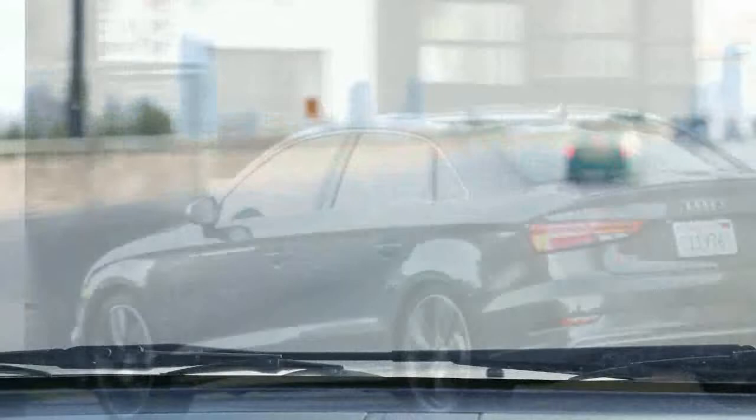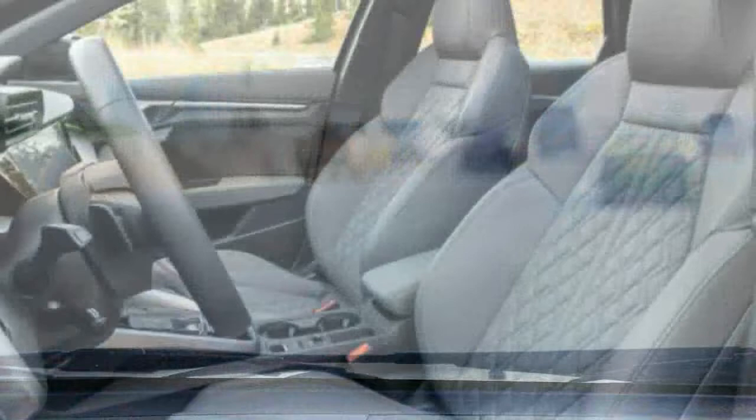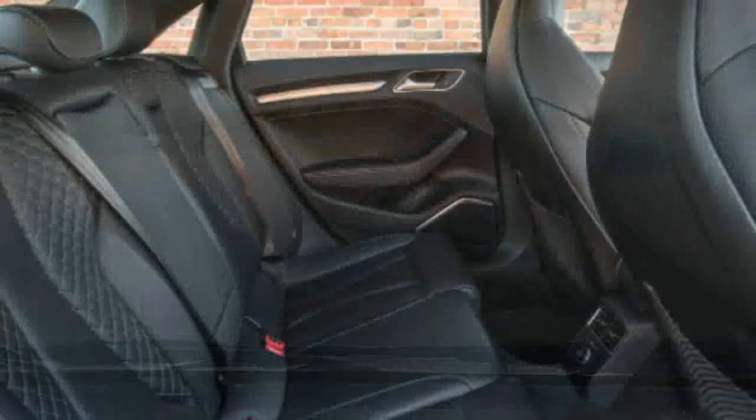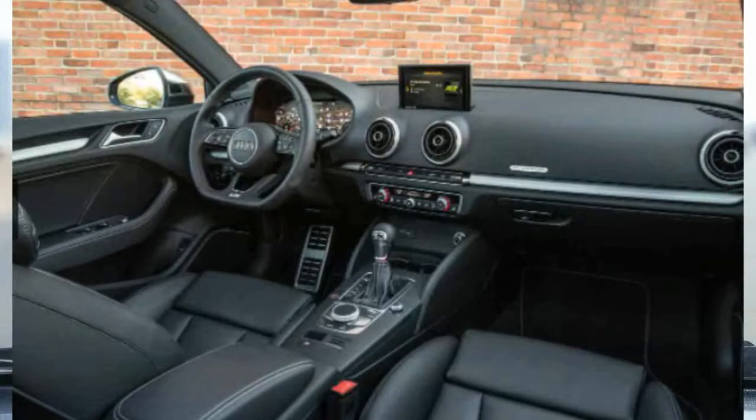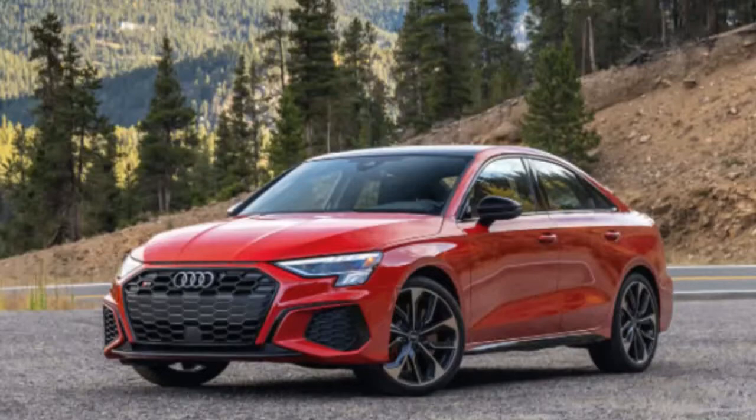Here's where the Volkswagen and Audi lineups really start to diverge. There are some shared cues between the A3, S3 and the two Golfs — check the shared instrument panel, touchscreen layout and shelf below the passenger dash for the most obvious examples. From there, the VWs sport fairly conventional design cues, while the Audis take a turn toward avant-garde. Sharp angles are found throughout the interior, giving the A3 and S3 cabin a look distinct even from other Audi interiors.